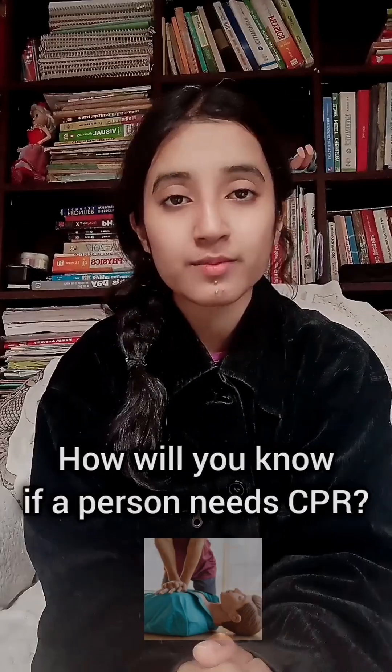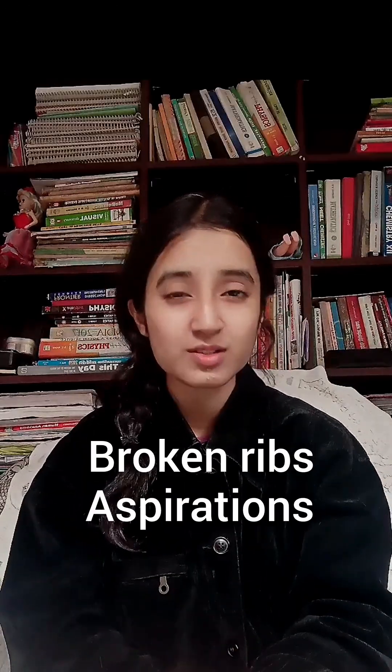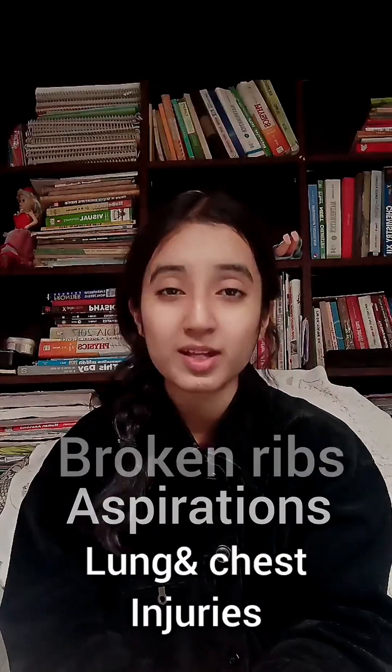How will you know that a person needs CPR? What are the steps of CPR and when to stop giving CPR? Giving CPR to a conscious person can result in broken ribs, aspirations, lung and chest injuries, and injuries to many abdominal organs.